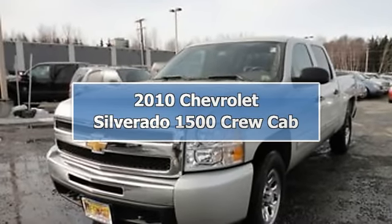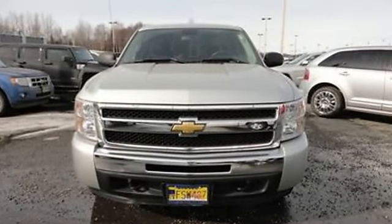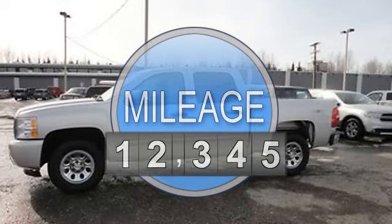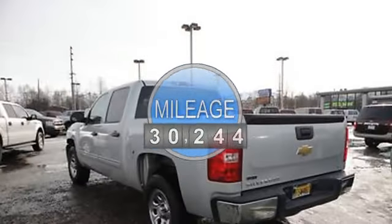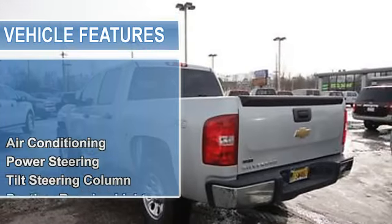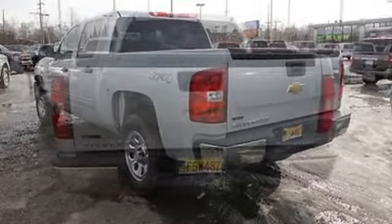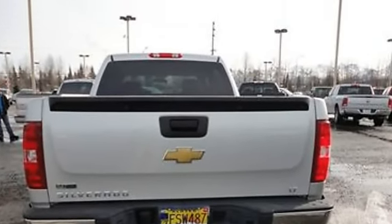2010 Chevrolet Silverado 1500 Crew Cab Pickup. This vehicle features the following equipment: automatic, 4.8-liter 8-cylinder 302 HP, air conditioning, auto-dimming rearview mirror, power steering, tilt steering column, daytime running lights, tire pressure monitor.